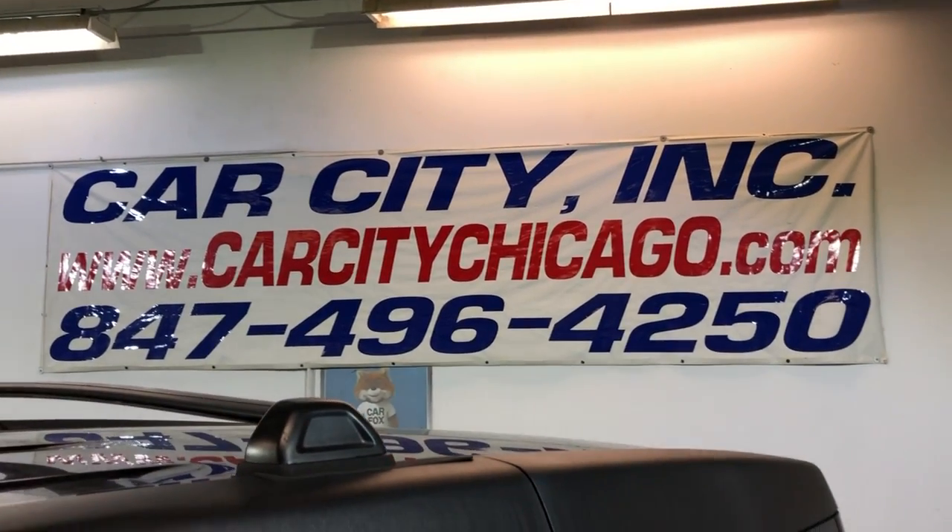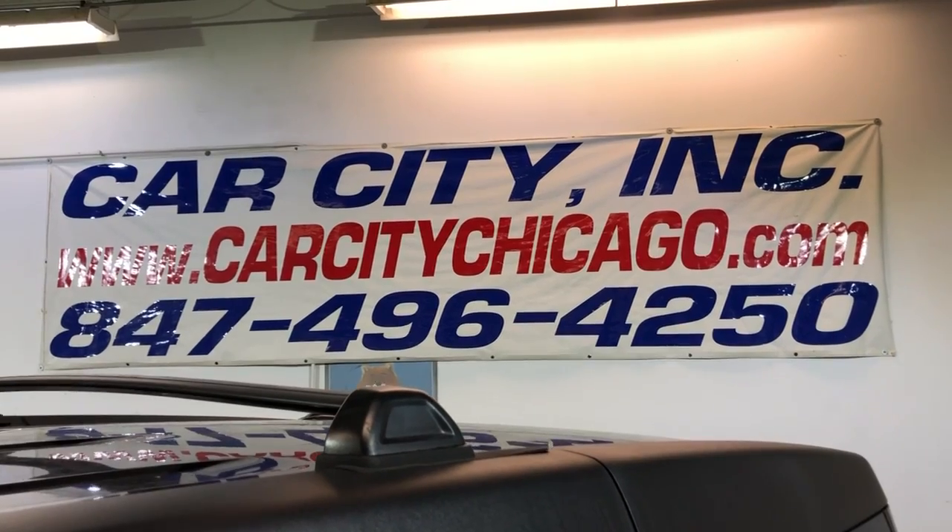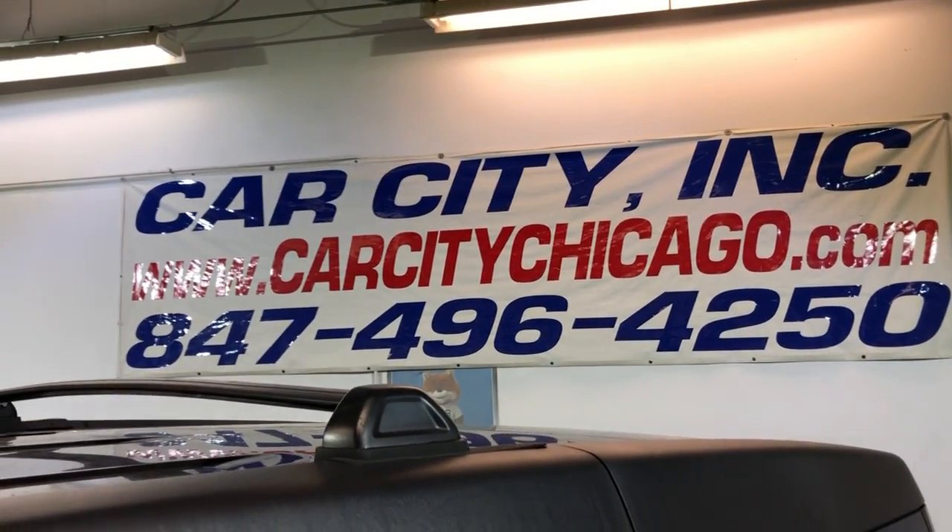If you guys have any questions, please feel free to give us a call at 847-496-4250. Check our website for more information, pictures, video, and a free Carfax at carcitychicago.com.